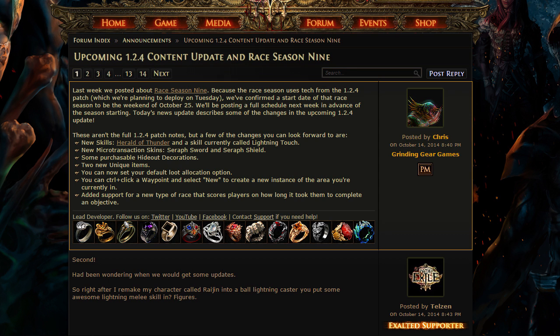Last but not least, they have added support for a new race type which scores players on how fast they can complete objectives. I don't necessarily know what this means not being a big racer, but I would assume that if you have to kill a certain boss in five minutes and you kill that boss in six minutes, you get less than full points — say you were going to get two points, you would instead only get one point, something like that. Not entirely sure, but it sounds really interesting.